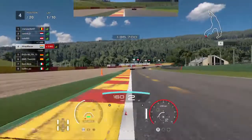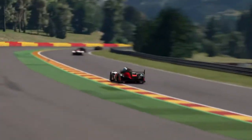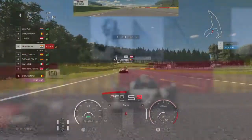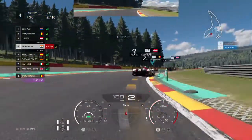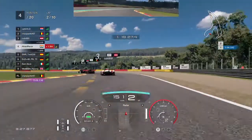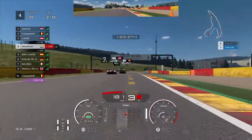We're getting a little closer to the leaders as they're definitely fighting amongst each other and costing themselves time, because with these LMP-1s and their complex aerodynamic systems, the dirty air of the car in front can have a lot of effect. Cutting ahead to the second half of lap 2, we can see that we're firmly in the battle with the top 3 now as the gap to the leader is now 1.3 seconds.